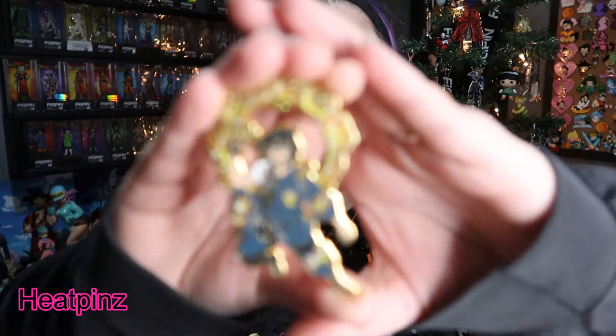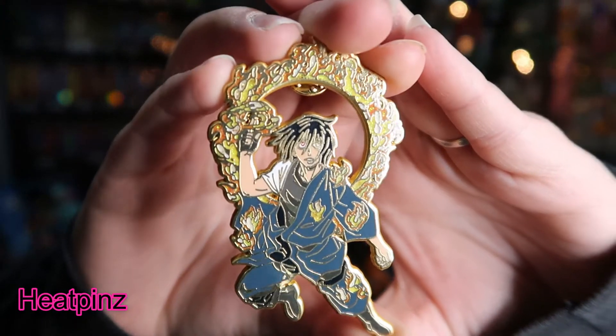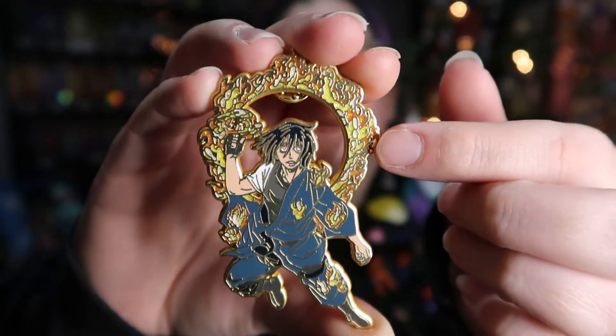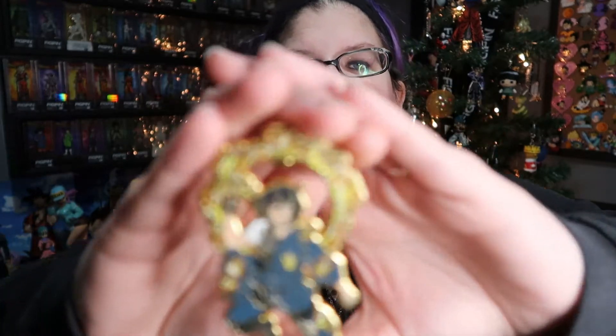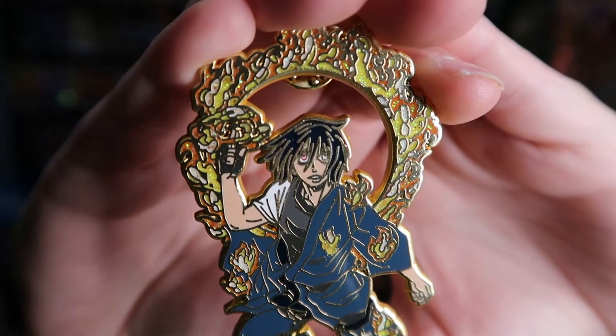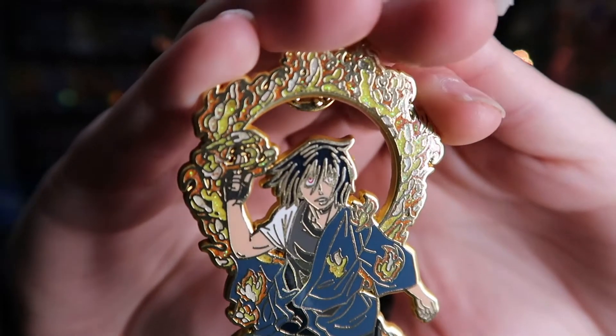There are two more left to go. This next one is from Heat Pins — this is Benimaru. There is really great detail in the flames right here. It's white glitter, yellow glitter, and gold glitter, and there's really nice screen printing for his eyes. This is a really nice pin and I love him.